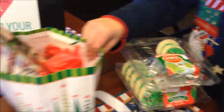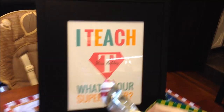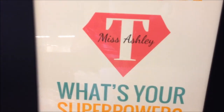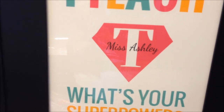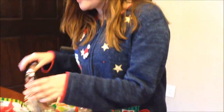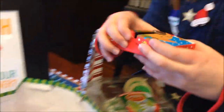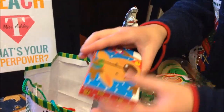The cutest thing is a sign that reads 'I teach — what's your superpower?' with her name on it, which she can't wait to hang up. A parent who follows her on Instagram saw she liked peppermint bark and made her some — she may or may not have already eaten three pieces.